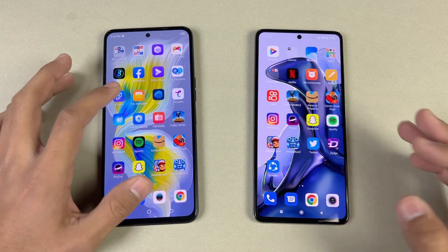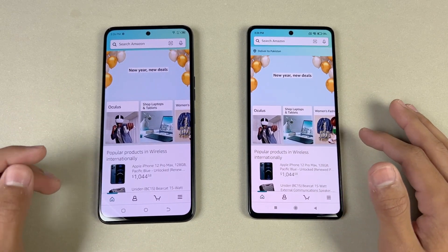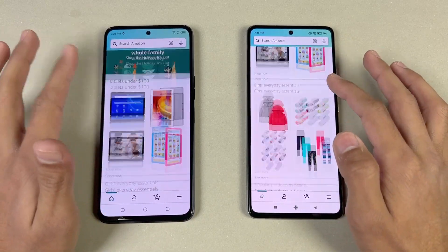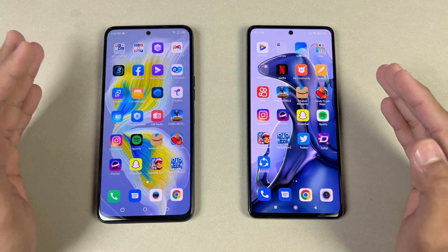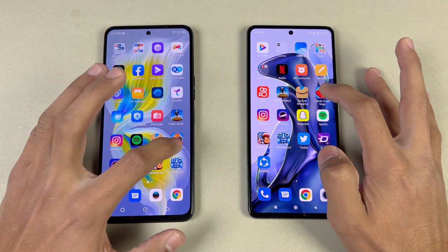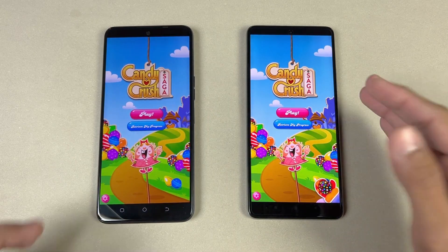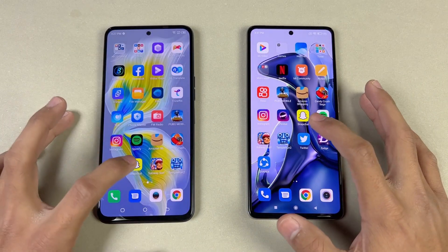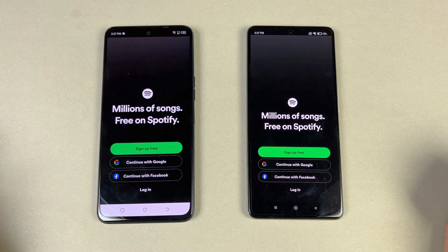Now let's check some more applications like Amazon Shopping — and that is faster on the Xiaomi 11T, not a huge difference. The scrolling is really smooth on both phones — we have 120Hz refresh rate. Now let's see some game applications to see how much difference there is between the MediaTek Helio G96 versus the Dimensity 1200. Let's open Candy Crush Saga — the Xiaomi 11T is super super fast there as compared to the Camon 18 Premier. Instagram — very similar. Snapchat — very similar. Spotify — very similar again.